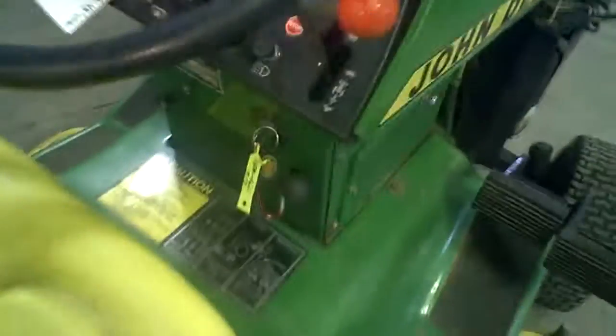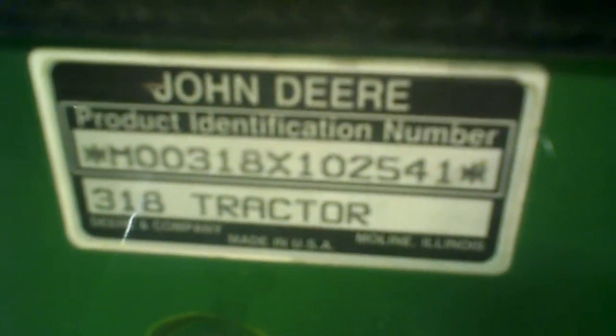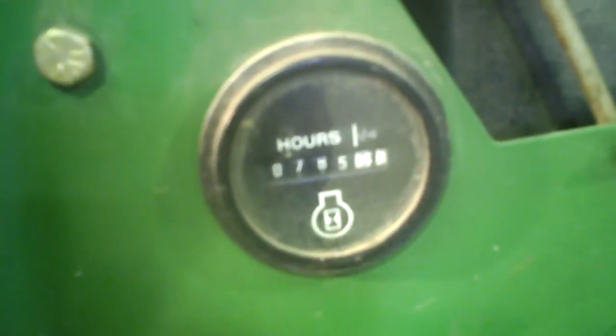Serial number on the machine. Lot number 1782A. Hours on the machine: 785.5 hours.